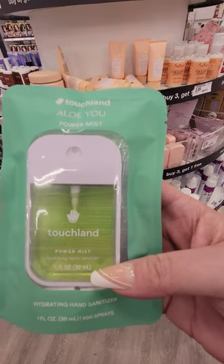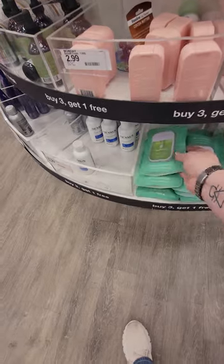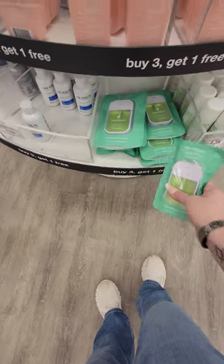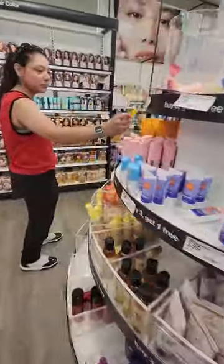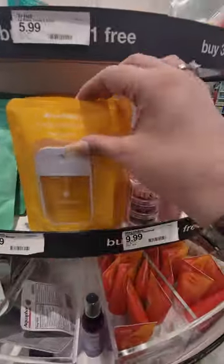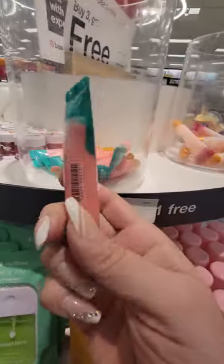Here's your Touchland hand sanitizer — this one is in aloe. I wonder how much these are — all of it says buy three get one free, but of course no price on it. Touchland is ten dollars. They got the mango too. You can go to the Dollar Tree and get the dupe for a dollar twenty-five, but it is so difficult to find it.